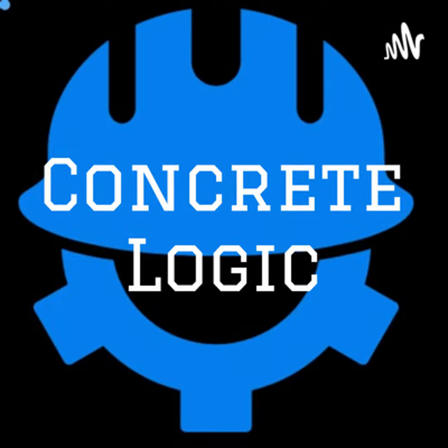Welcome to another episode of the Concrete Logic Podcast. Today we have Mark Chase with us from RPX Technologies, and he's going to help us learn about maturity meters and maturity sensors — something that I've used in the past and haven't seen in a long time, so he's going to brush off some cobwebs for me.